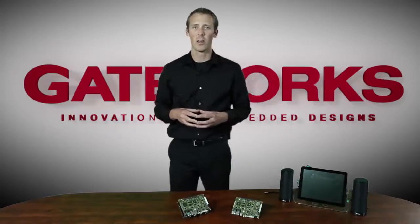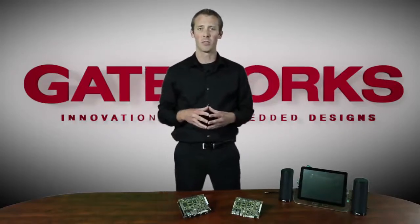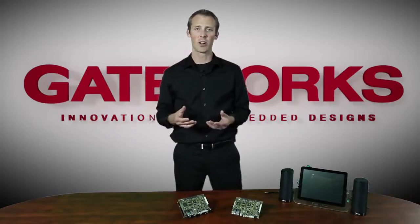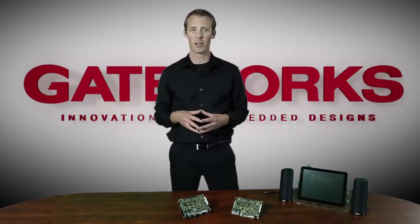In today's world, the demands on wireless embedded systems are becoming much greater and more diverse, which is resulting in much more complex hardware and software. This complexity is really giving companies a higher design risk, as well as increasing their design and system costs, increasing their time to market, and compromising reliability.